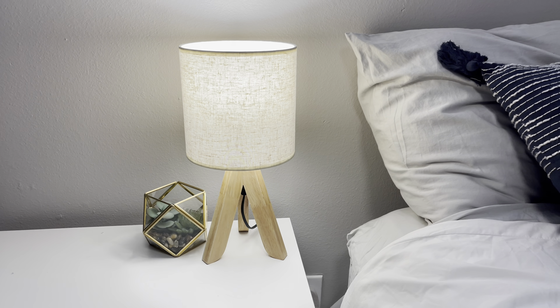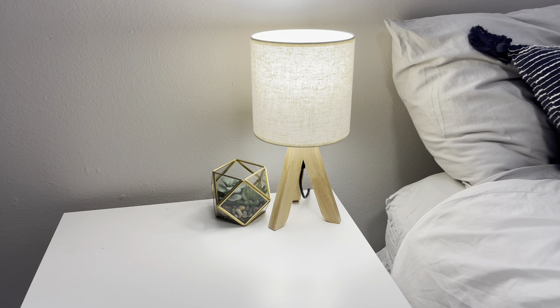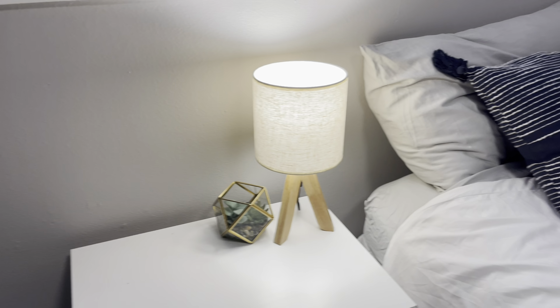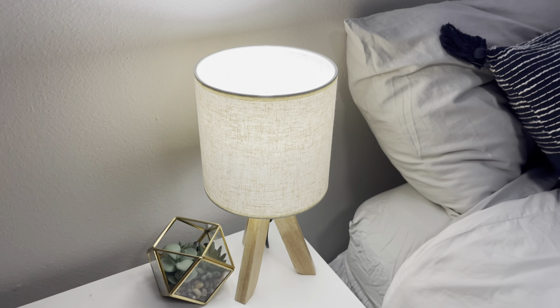These boho style lamps are absolutely the cutest thing I've ever seen. I really like how these lamps don't take up a crazy amount of space, but they are super bright and they work super well. They also just look adorable with the wood, and I love the shade that it has on it, how it looks. It's just so cute.